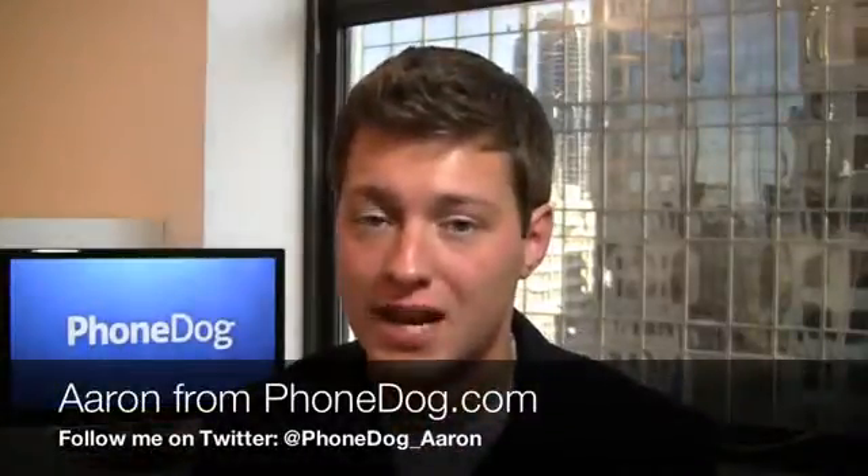So you have two high-end Android phones that come out on T-Mobile — what do we do in PhoneDog land? We dogfight them. That's what we do. What's going on guys? I'm Aaron from PhoneDog.com. We pit them together in a dogfight to see which one comes out on top.